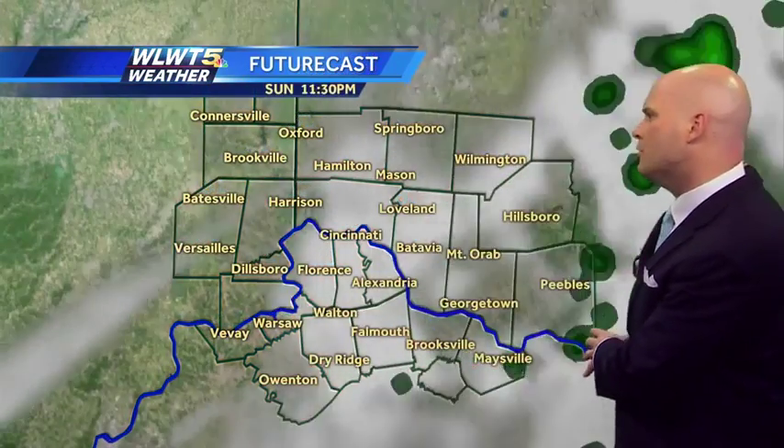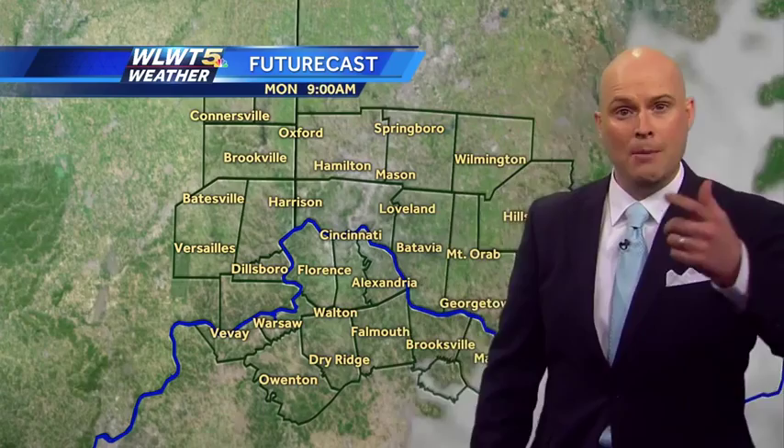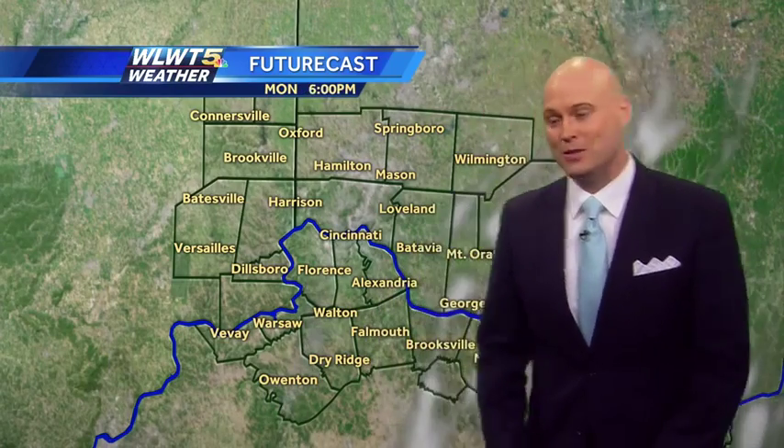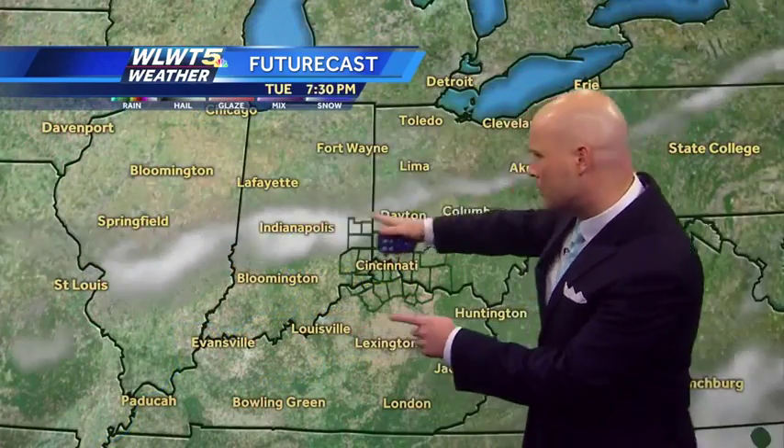So this evening, the showers are moving off to the east, clouds beginning to fade. Tomorrow morning, maybe a little patchy fog, but as we head through the morning, we clear out and stay clear throughout the rest of the day — sunny skies, quiet conditions, and overall not too much going on. There is a very weak cold front that will head our way on Tuesday, maybe a few extra clouds, but you're really not going to notice all that much.